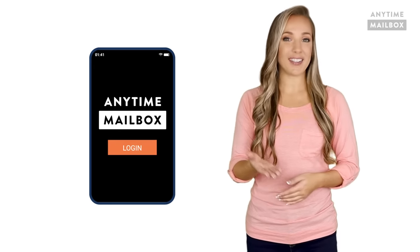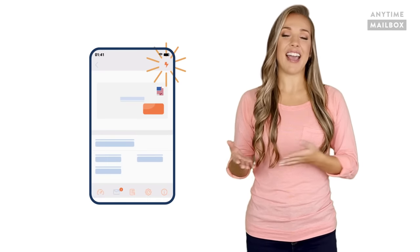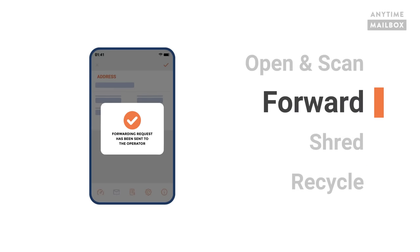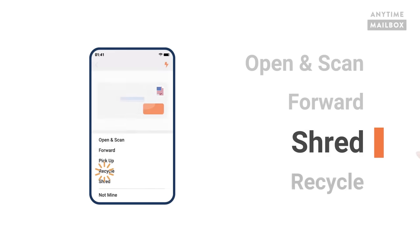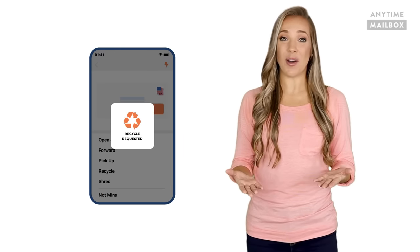Via the app on your phone or on a computer, you can log into your postal mail via your virtual mailbox and then request to open and scan, to forward to your current location, to shred it, recycle it, whatever you want to do. You have the option almost like email to do what you want.